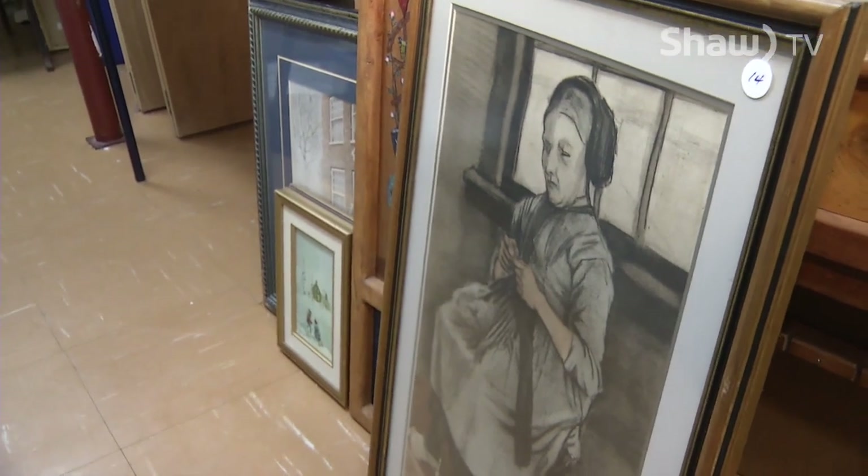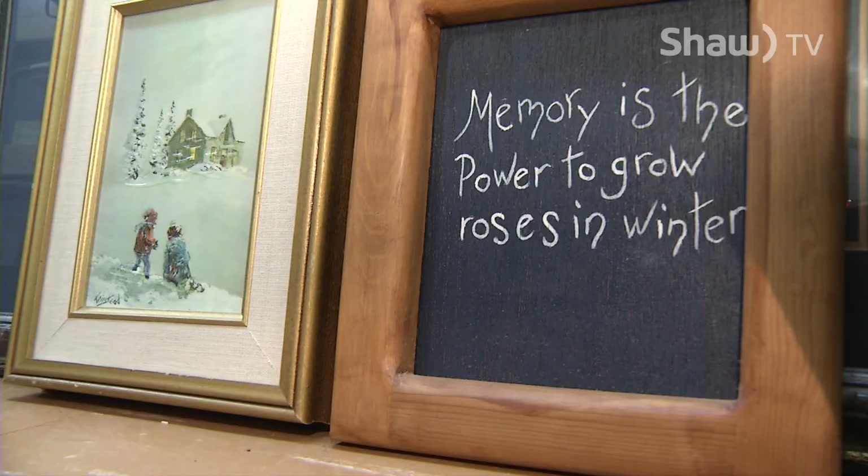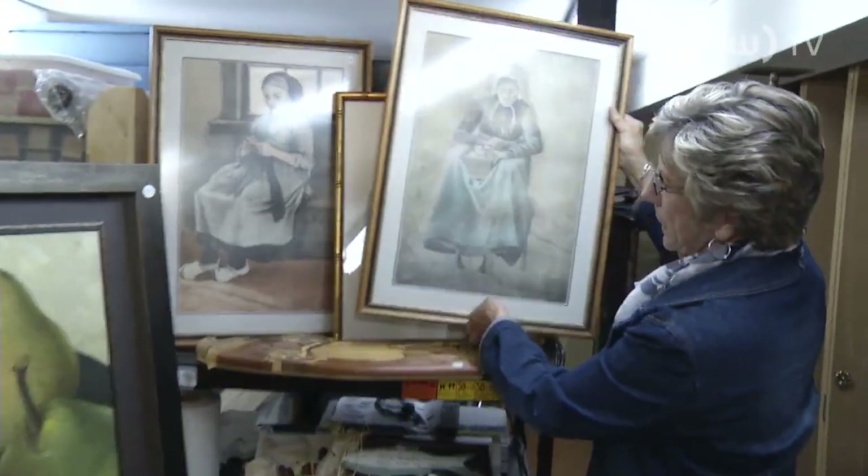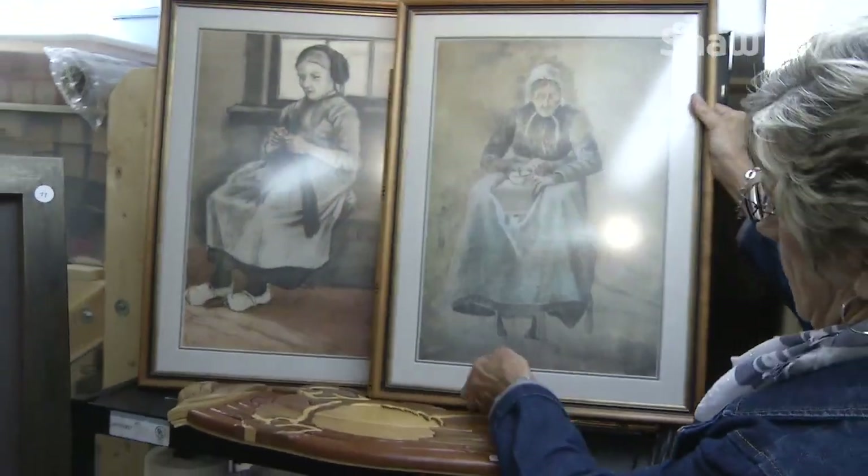From pictures to plates to tapestry and even empty frames, anything that hangs on the wall can be donated. Donations are being accepted now until September 9th, with the silent auction running from September 12th to the 26th.